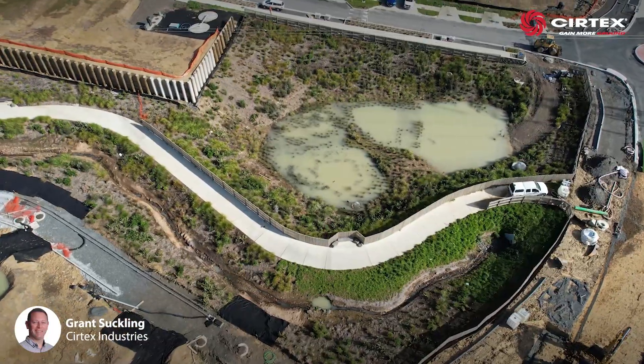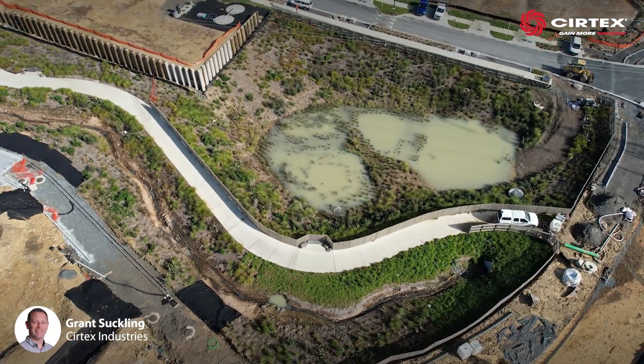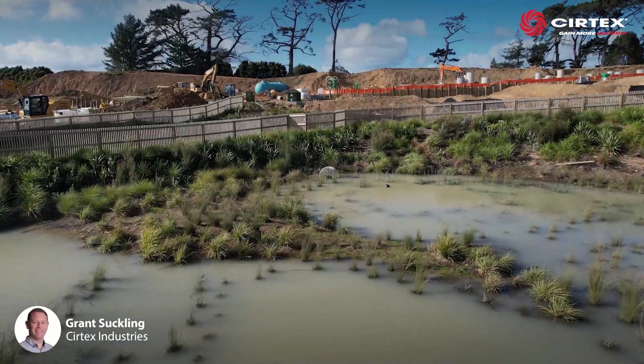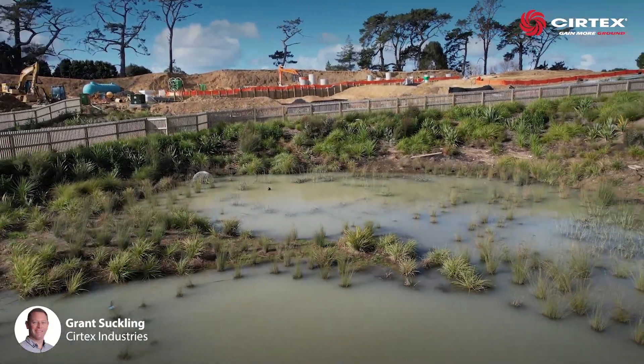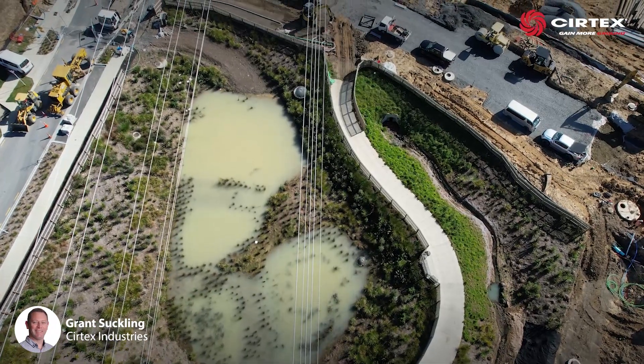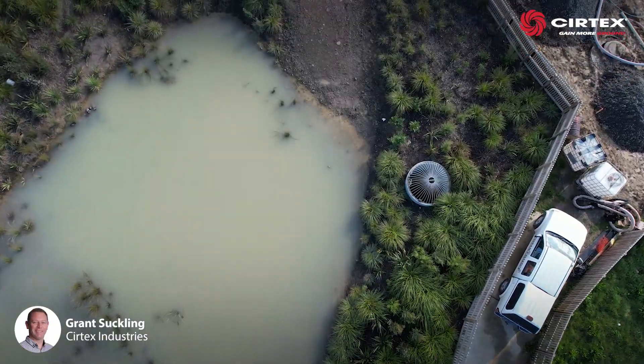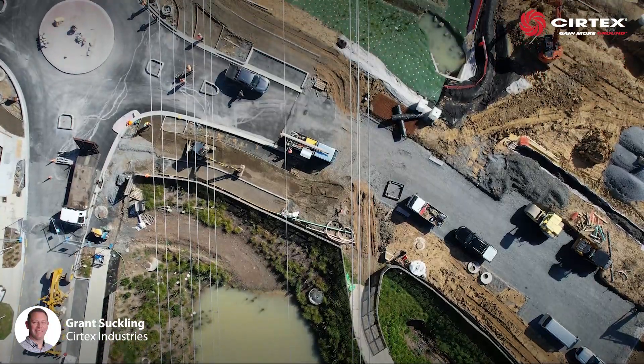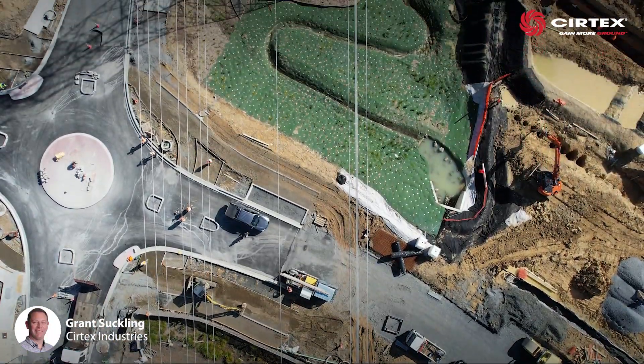A permanent stormwater pond was also installed, designed to naturally clean and discharge rainwater into the surrounding farmland. It was also calculated to overtop during a large rain event. The designed overland flow path allows excess water to spill over the road, down an embankment and into a natural stream.